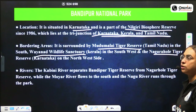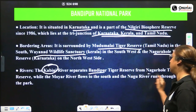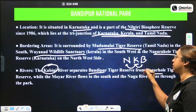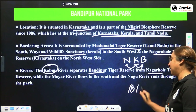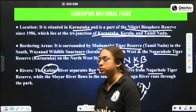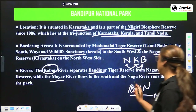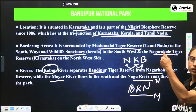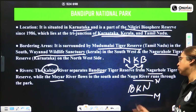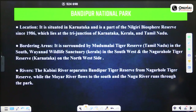The Kabini river separates Bandipur Tiger Reserve from Nagarhole Tiger Reserve — you can remember this as BKN (Bandipur–Kabini–Nagarhole). To the south flows the Moyar river, and to the north flows the Nugu river. You can draw a diagram with Bandipur on one side, Nagarhole on the other, and the Kabini river flowing in between.